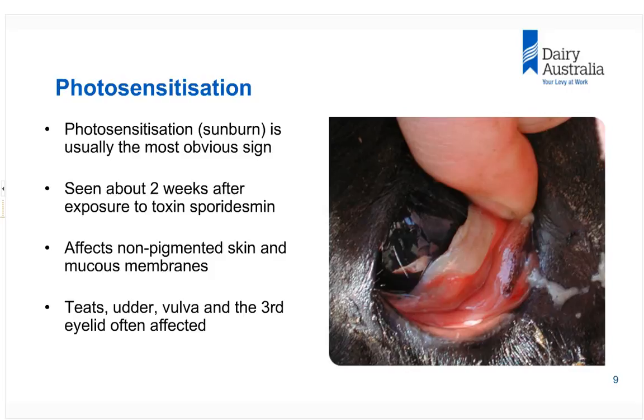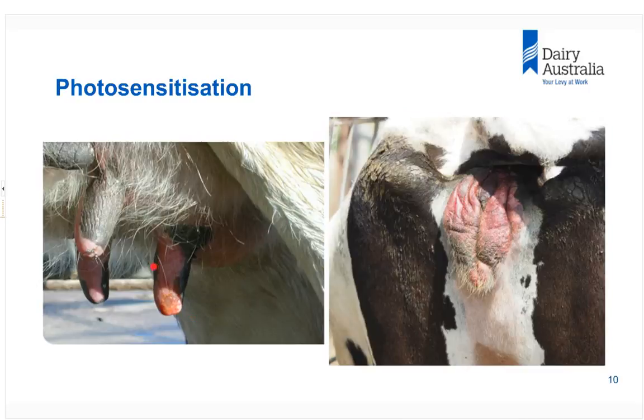Because the signs occur two weeks after exposure to toxins, that's why we place so much emphasis on attempting to predict when the disease is going to occur. The photograph on screen shows a sunburned area of the third eyelid — it should all be one colour, but here we can see the sunburn. On the teats, the sunburn is most obviously on the outside since the inside isn't facing the sun and doesn't get the same degree of burning.